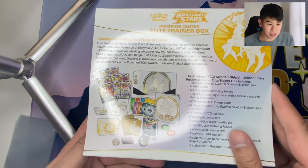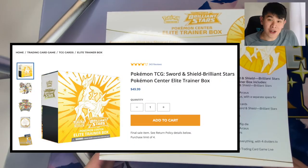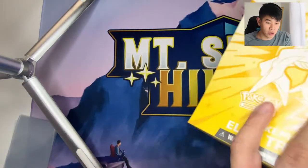What makes this Pokemon Center exclusive is that you can't find this at your Target or your Walmart. You can only find it at PokemonCenter.com. Also, this has 10 packs inside this box as opposed to the normal 8.